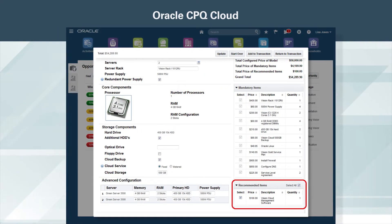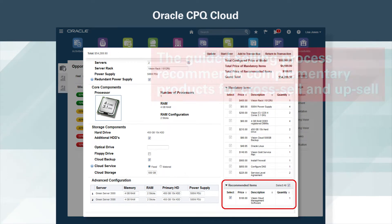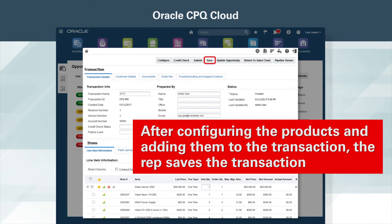In addition to the mandatory items, the guided selling process recommends complementary products for cross-sell and up-sell. After configuring the products and adding them to the transaction, the rep saves the transaction.